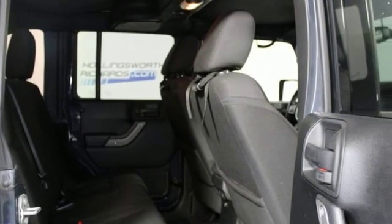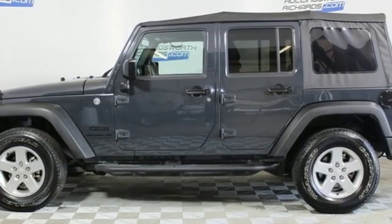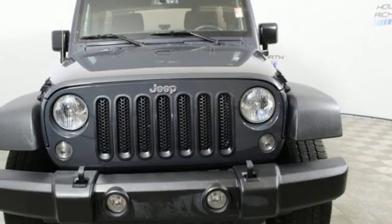Power-heated mirrors, external memory control, convertible roof, wireless phone connectivity, and V6 engine.